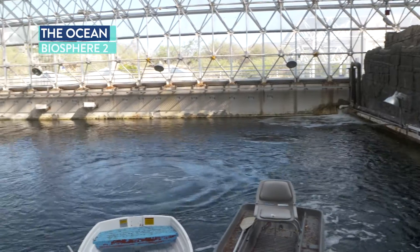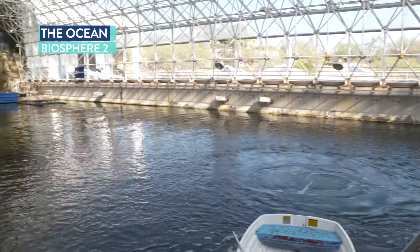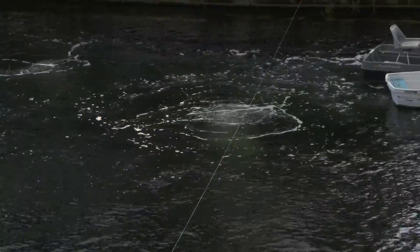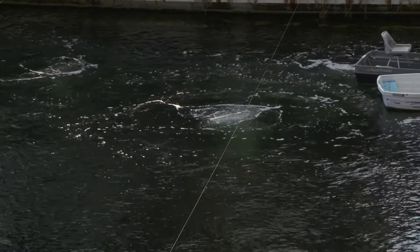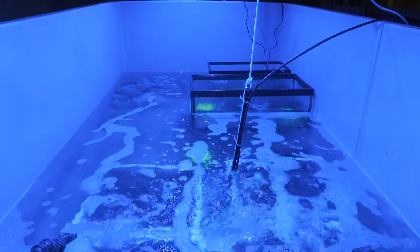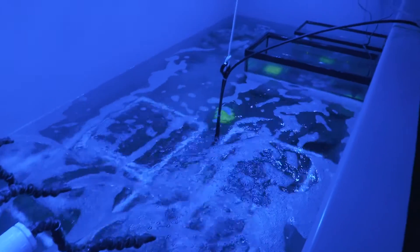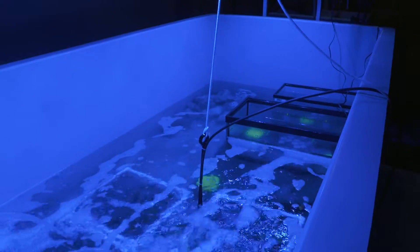The Biosphere 2 ocean mesocosm is truly unique in the world. It's a 2.6 million liter tank completely dedicated to innovative research on coral reef ecosystems. With that scale, we can truly look at dynamics at coral reef ecosystem scale unlike anywhere else in the world. Right now we are looking at what's called bioremediation on reefs — trying to understand, with really degraded reef systems like we expect to see in the future, how biogeochemical cycling is operating on these algae-dominated reefs and the role of microbes in those dynamics.